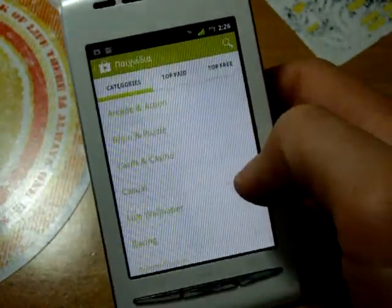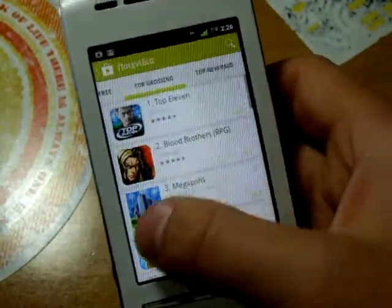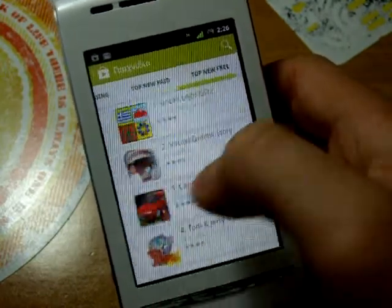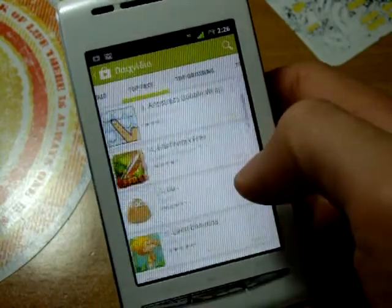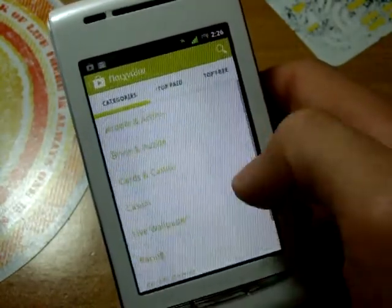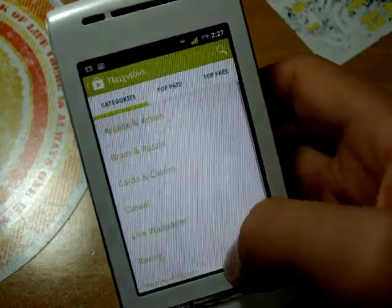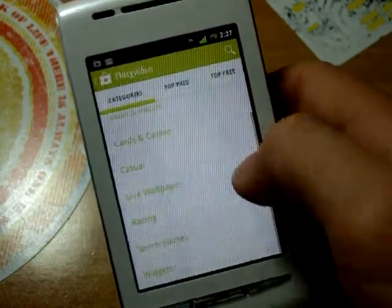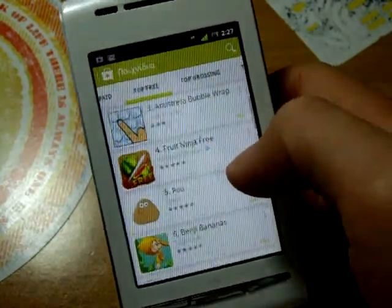Overall, I think that although not a major overhaul update, it surely takes its place among the best of updates for the Play Store, and it's much more fast and fluid than the previous version.